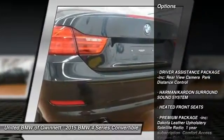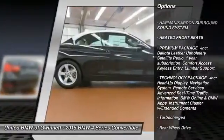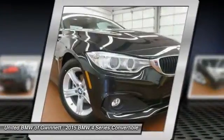Anti-lock braking system, traction control, stability control, steering wheel audio controls, power passenger seat, adjustable steering wheel, power steering.